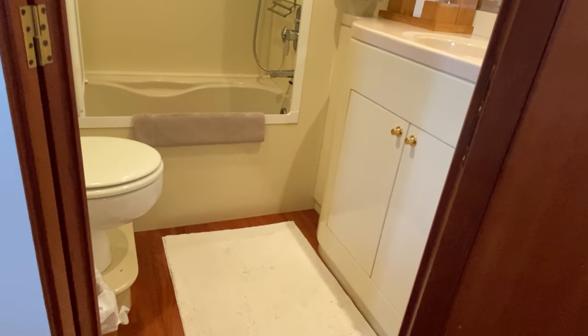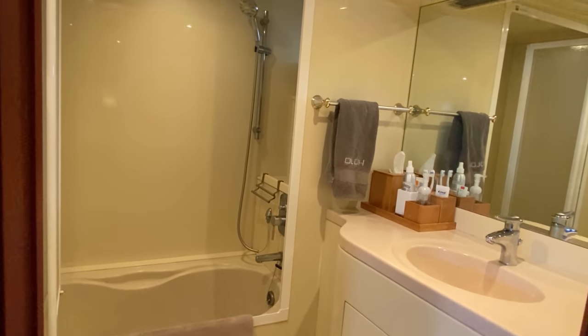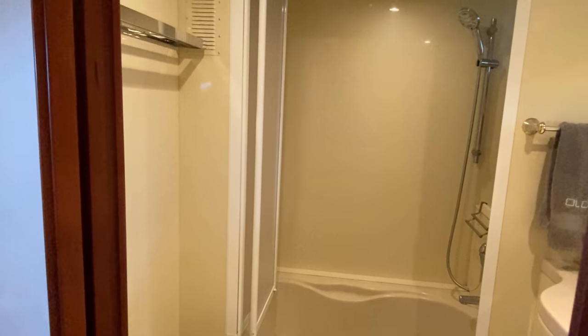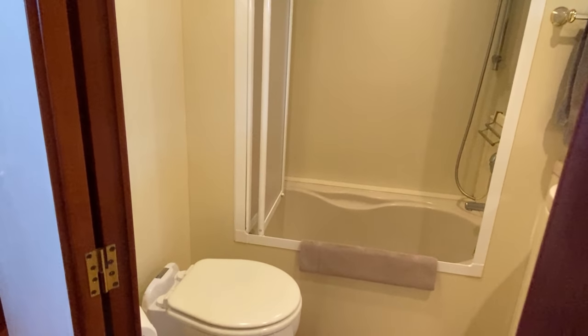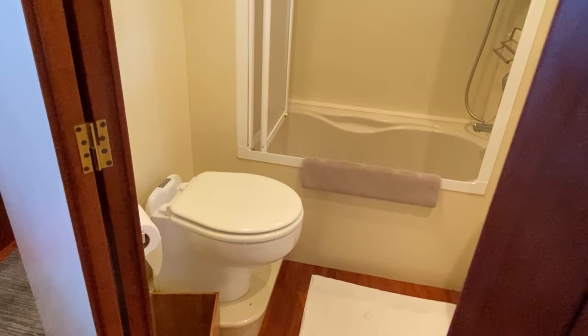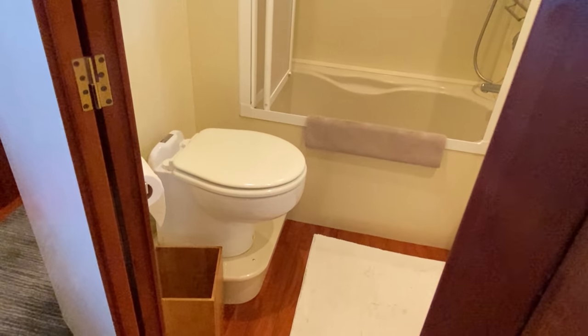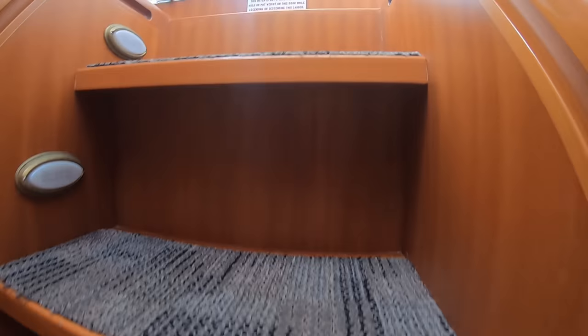The master head is a really nice size but we do look forward to gutting it and doing something more up to date. We don't need a bathtub on the boat — this boat has one, and a lot of boats of this vintage do, but it's simply something we'll never use. A nice glass shower and some new countertops will be great. This of course has the Raritan Marine Elegance head in it as well — it's a nice little bathroom facility.